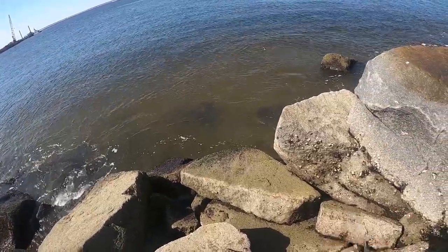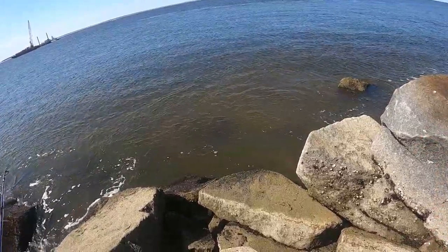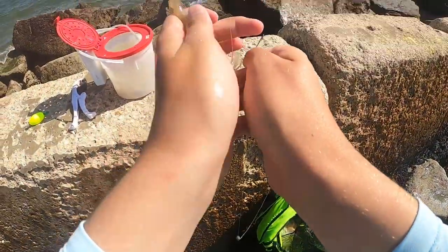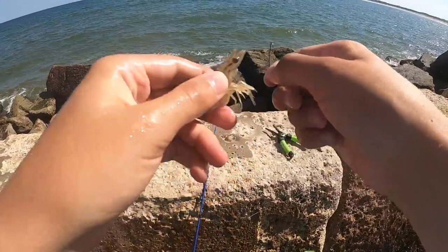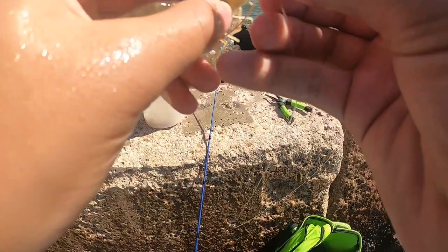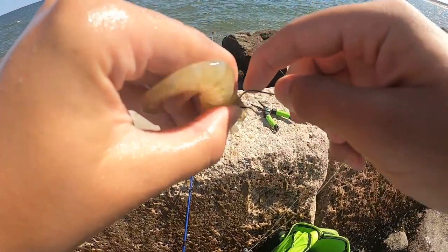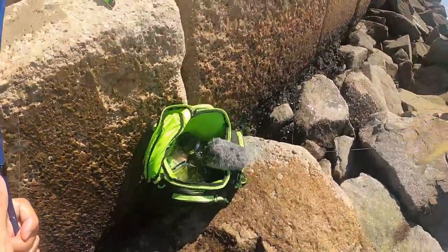Second species of the day! Not sure what kind of stingray that was, but that was something. I'm not gonna lie - that honestly might be one of the things I was least expecting to catch. I don't even know if I ever caught that species of stingray before.